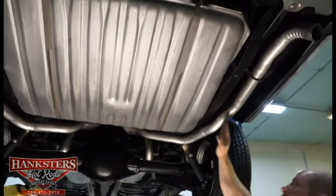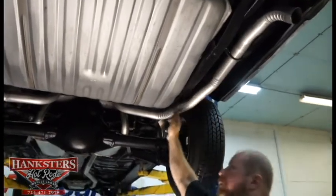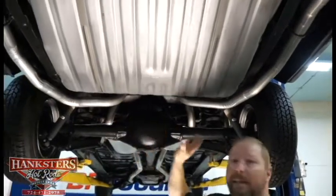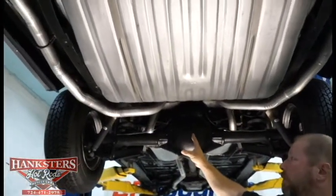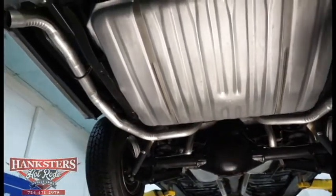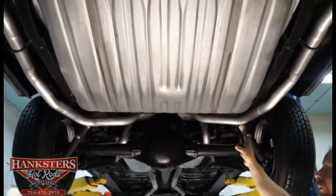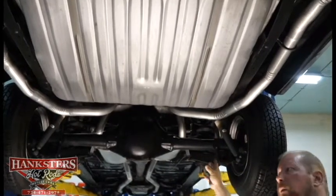The frame rails on the back are nice and straight on both sides. The exhaust work is all brand new, tailpipes are in excellent condition, and all the muffler clamps and hangers are done well and intact where they should be.